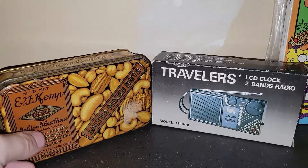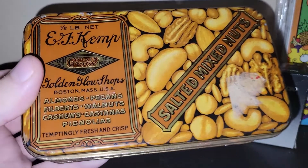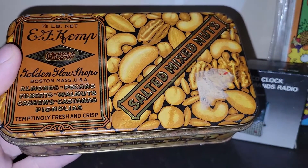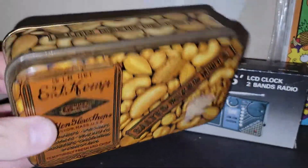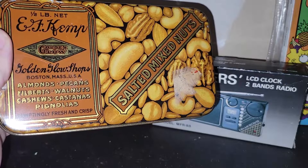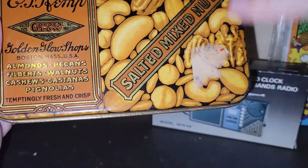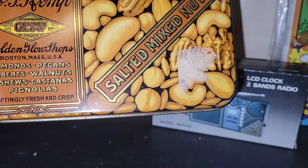Moving right along with tins, I thought this was really cool — this is an EF Kemp's Golden Glow salted mixed nuts tin, marked 1926. I love love love the graphics on here — they just don't make them like this anymore. No marks on the bottom, but that's a really cool piece. I might save it for a Halloween display because of the orange color. I'm going to take a Clorox wipe to get the sticker residue off carefully so I don't damage the finish.